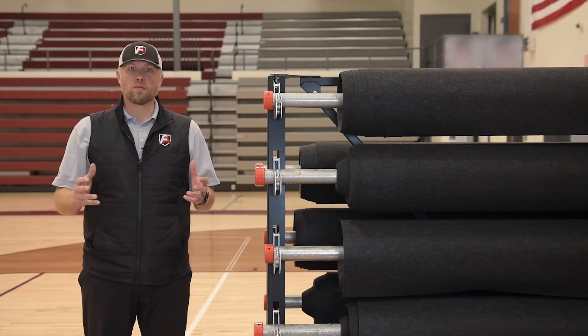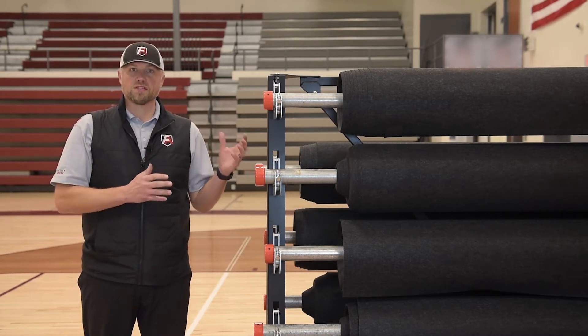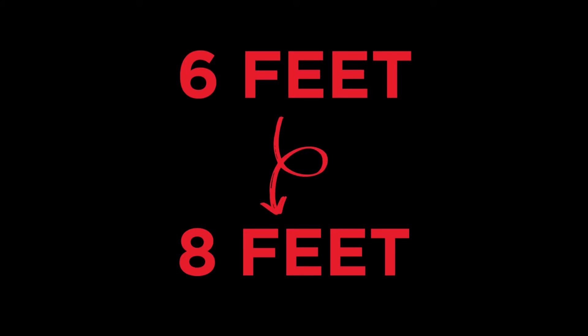Hello. Today I want to tell you about Core Armor Roll Max. This is the same great material that we have in our standard Core Armor Roll, but we've taken it from six feet to eight feet in width.